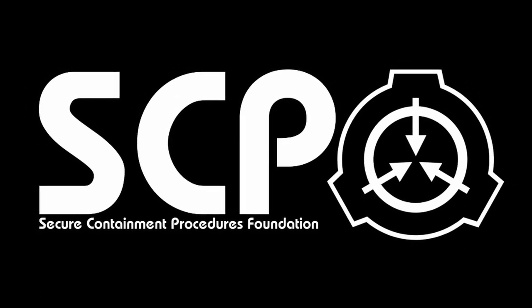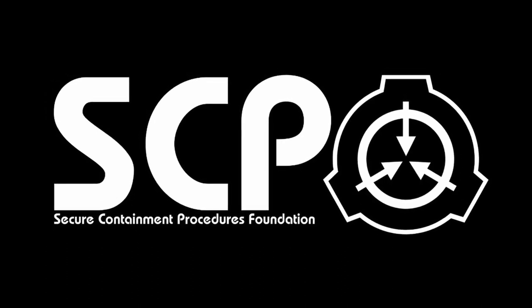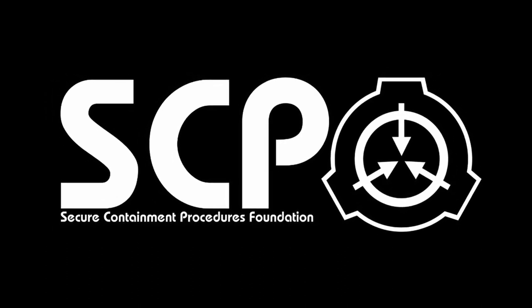Hello everybody, I am Lavis, and the SCP I'm going to tell you about today is SCP-280: Eyes in the Dark.